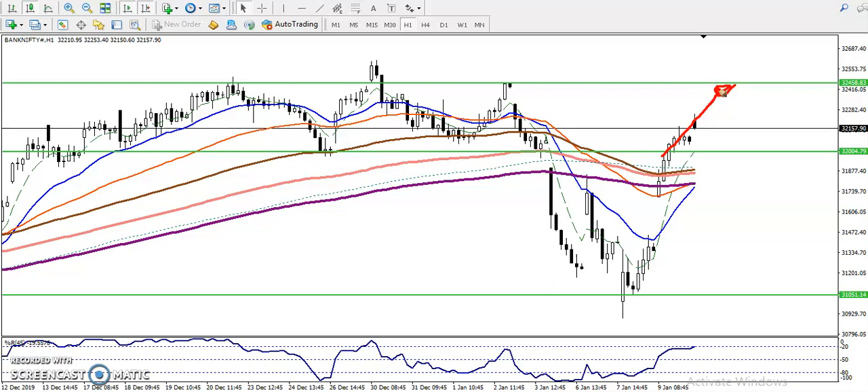We are looking for a buy when price retraces toward this supporting line. Most of the time, when price breaks a resistance or support line, price will retrace back toward it. Here you can see — that was a resistance, now it has become a support. A retrace toward this supporting line will be our buy opportunity.